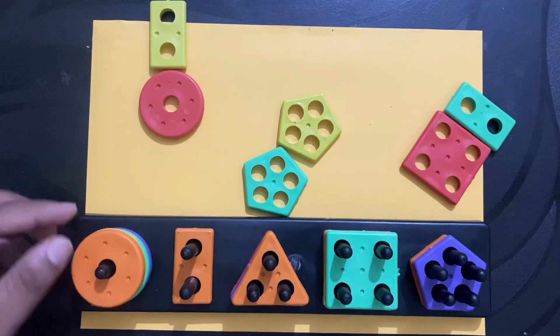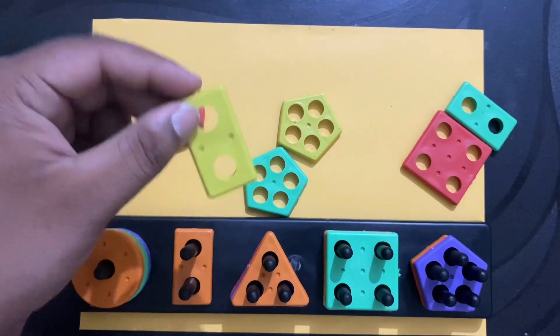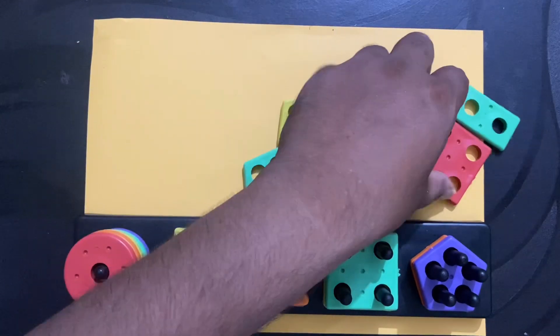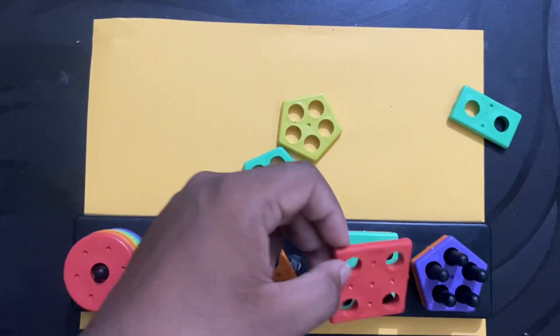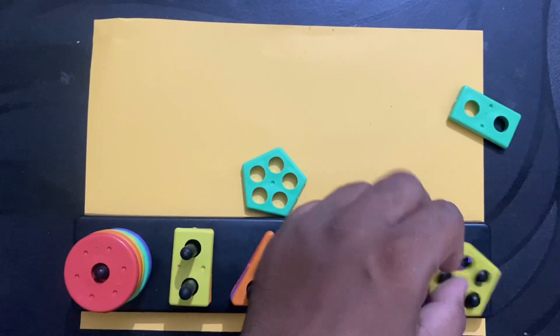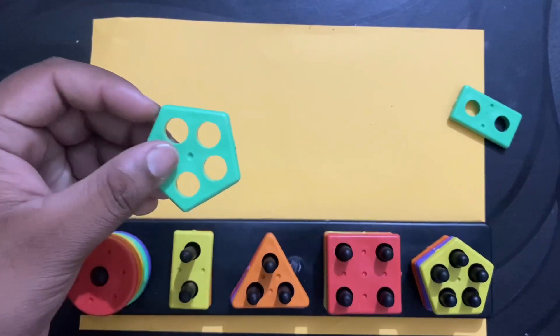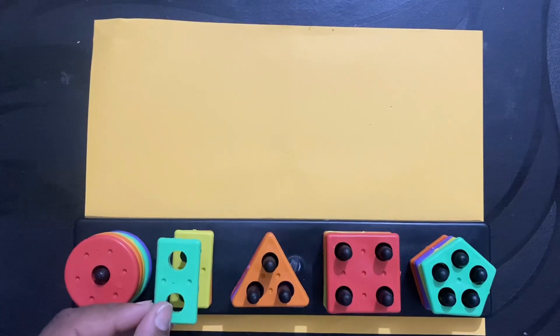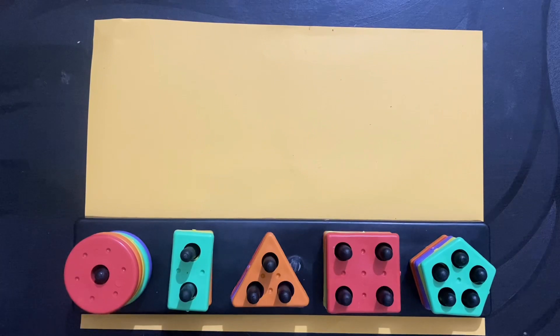What is this? Circle. What is this? Circle. What is this? Rectangle. What is this? Circle. What is this? Square. What is this? Pentagon. What is this? Pentagon. What is this? Rectangle. Thank you kids.